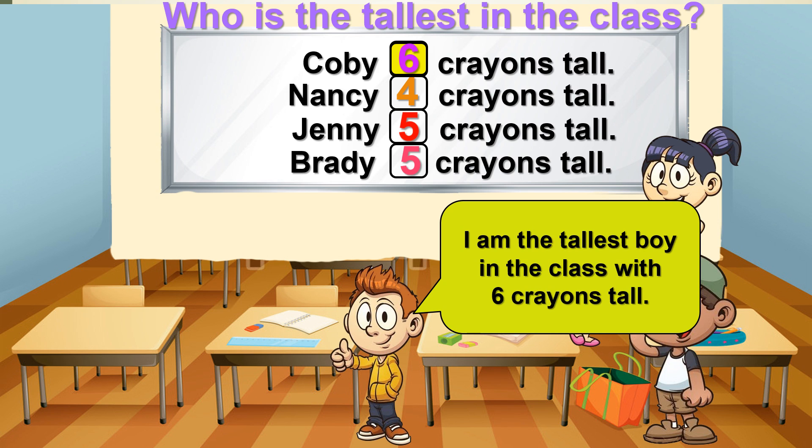He is very happy. He tells his mom that I am the tallest boy in the class with 6 crayons tall.